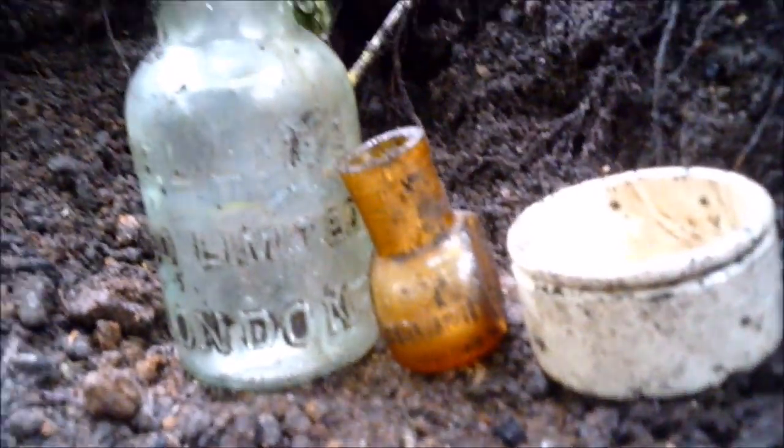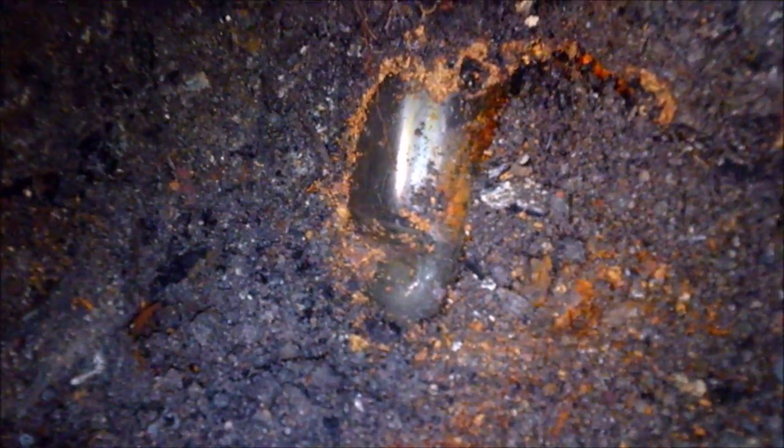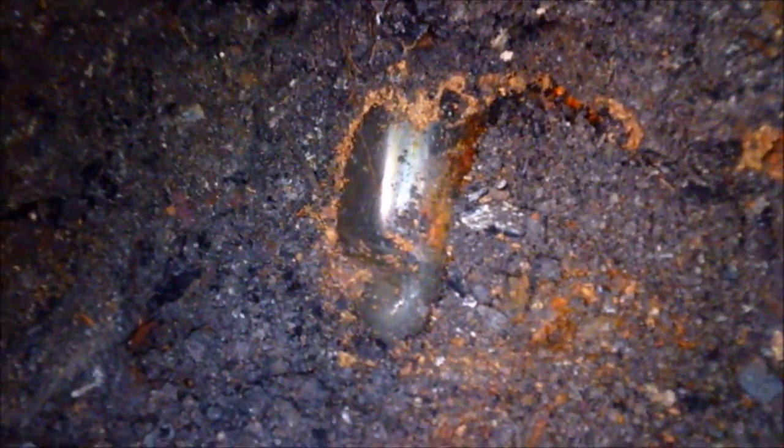That right there is the unmistakable shape of a codd bottle - let's see if this is whole. Hang tight and I'll get this out. Well, the little sods - they've had the top of it. Oh dearie me.